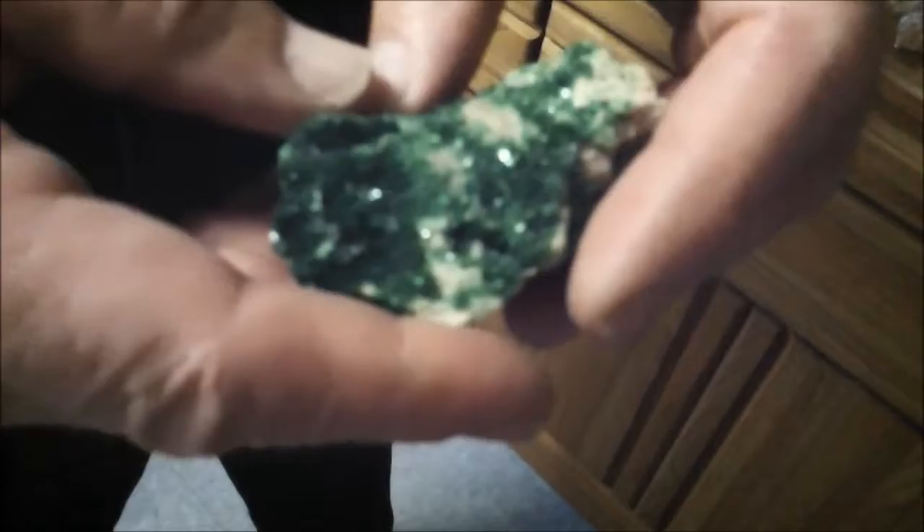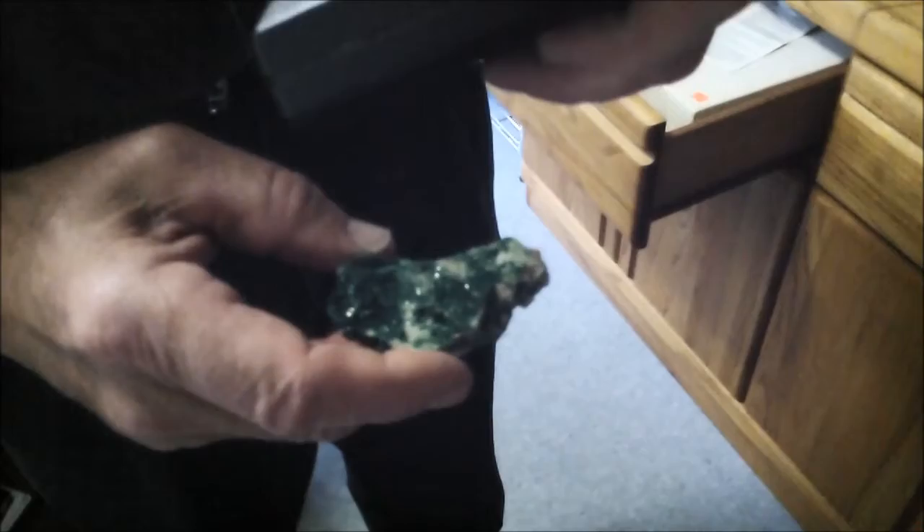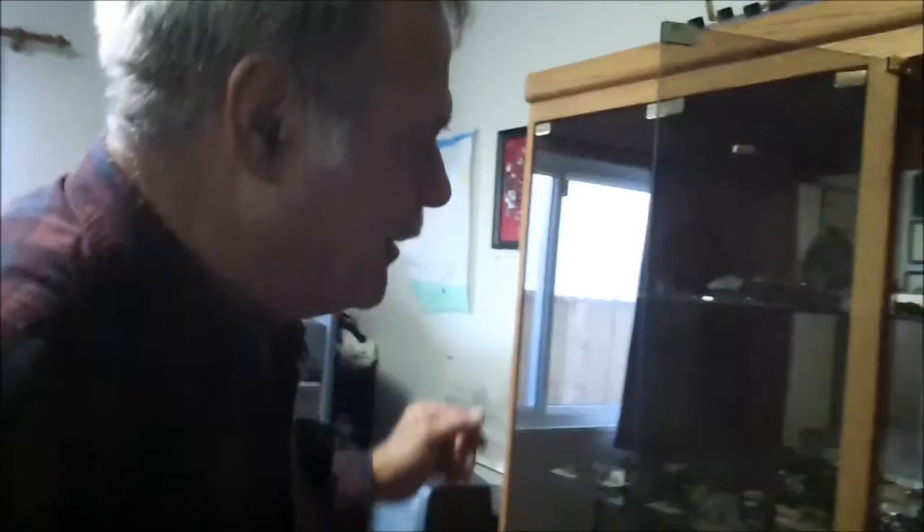This is called torbernite — it's a uranium copper mineral. It's radioactive. Want to show the geiger counter? This is normal background activity. What's happening is an atom is breaking down and spitting out bits and pieces — neutrons, electrons, and protons. This mineral could actually over time change into another metal, and another, until it finally becomes lead — and that takes thousands of years.